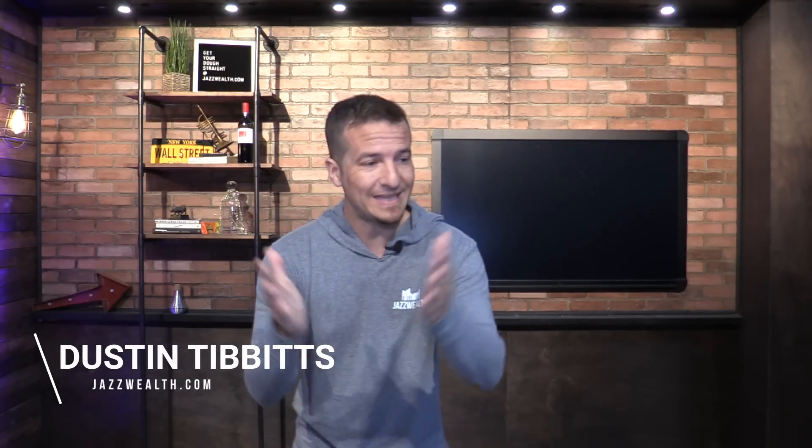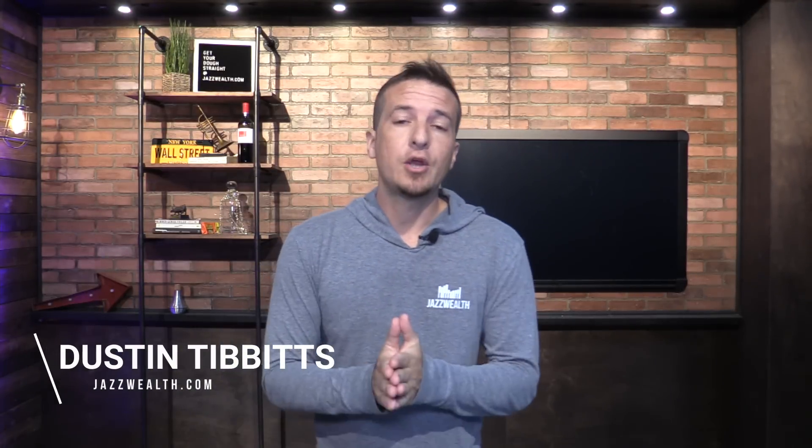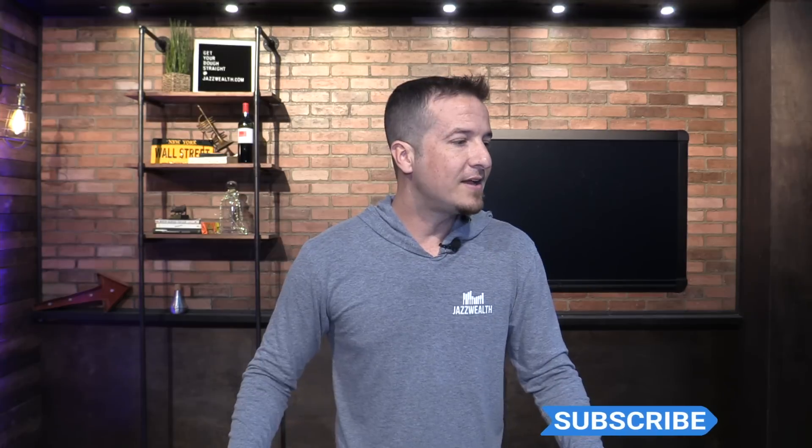Hey, Dustin Tibbetts here, financial advisor with Jazz Wealth Managers. How you doing today? Hope you're having a good day. Our customers are smart. One of the things that we do is we focus on not only the investments — we'll get you up and running. We have our own portfolios and we manage those ourselves, so you're always getting the information from the source. But we want to help you grow your net worth as efficiently as possible. So we're always working with our customers just to teach and offer more advice. I thought I'd share with you guys publicly one of the questions that I get a lot.